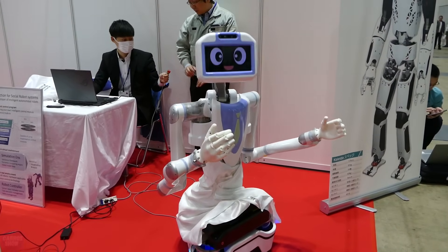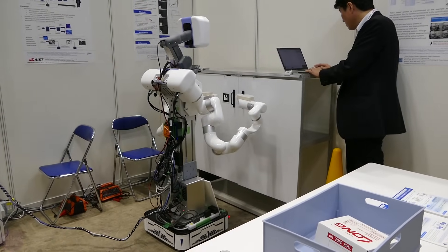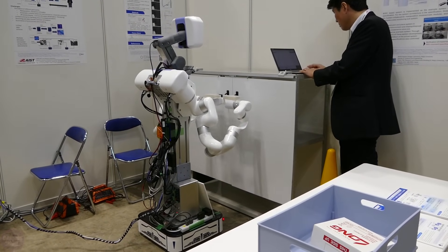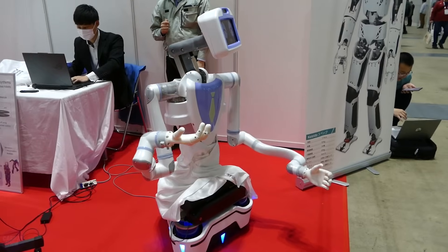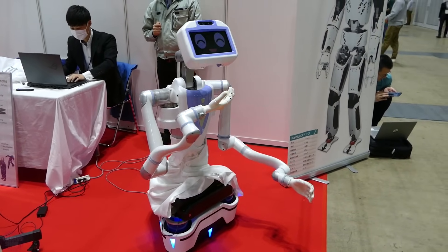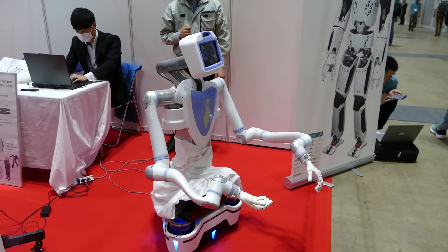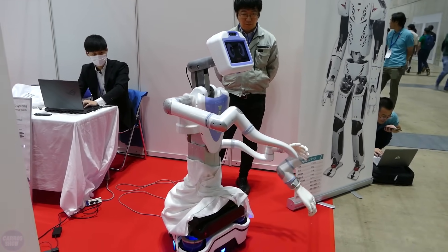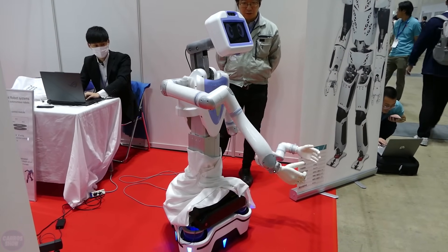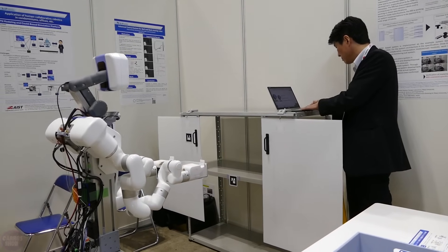Japanese developers from Kawasaki Heavy Industries brought their autonomous robot named Gnocchi to the exhibition. Gnocchi can knock on doors, open them, and deliver drinks to hotel rooms. Currently the robot can only open doors it has been programmed to recognize, but developers aim to make it able to open doors it encounters for the first time. Gnocchi's body is mounted on a four-wheeled cart, standing 1.5 meters tall and weighing 75 kilograms.